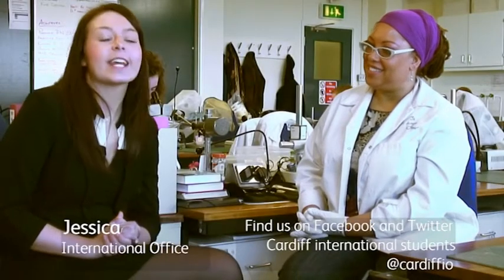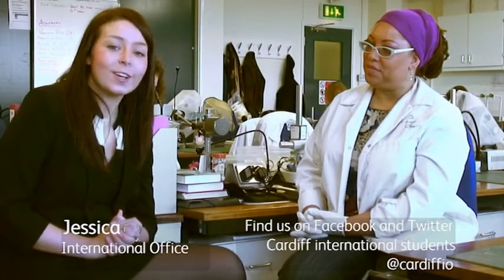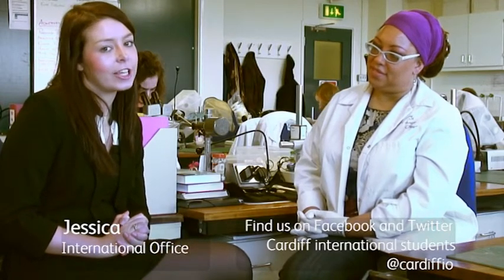I'm talking with Nerys Redder today, who's studying her Master's in Conservation Practice at Cardiff University's School of History, Archaeology and Religion. Nerys, thank you very much for talking with us today. What initially drew you to studying in Cardiff?